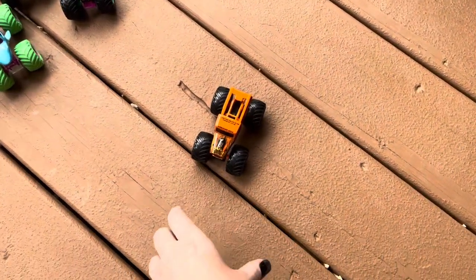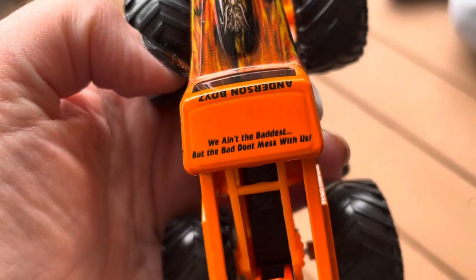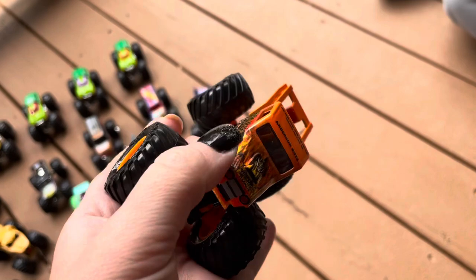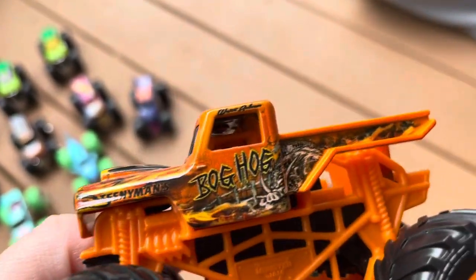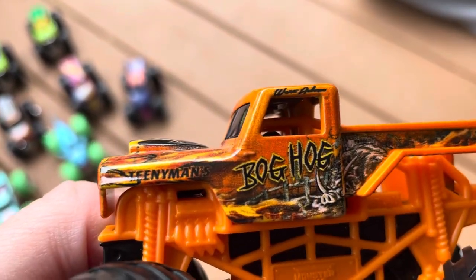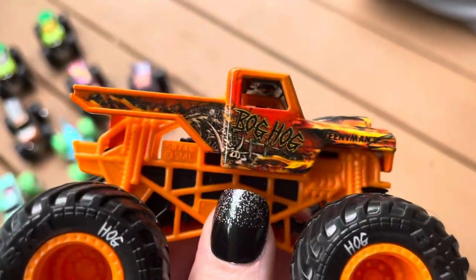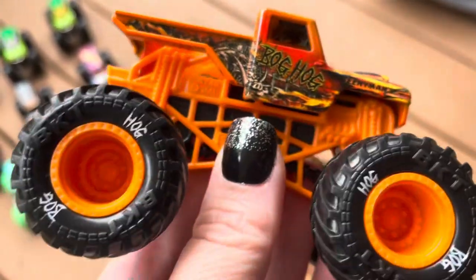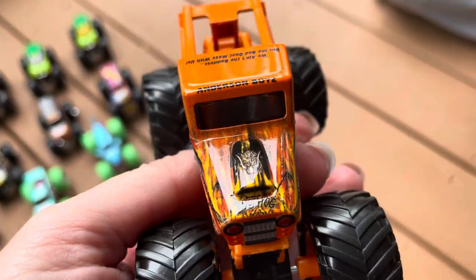The last truck we have is the Superstore exclusive Bog Hog. This one says 'we ain't the baddest, but the bad don't mess with us.' The Red Primer Grave Digger says that on the back. It also says Anderson Boys. So this truck belongs to Weston — Weston Anderson, that's his truck. And you notice on the tires it says Bog Hog on it. No, I never did notice that — that is very cool. And ironically, it's on a Max D Willman chassis.